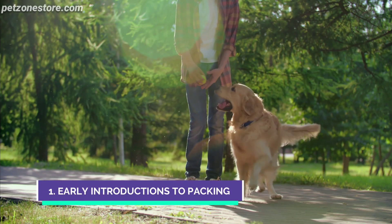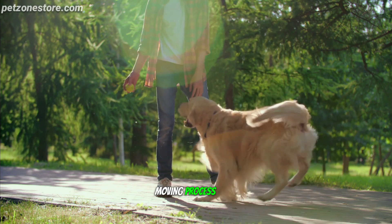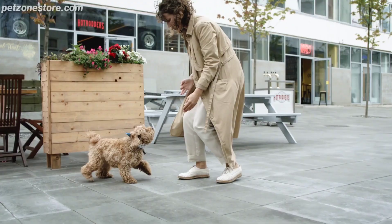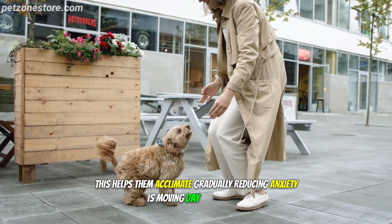Number 1: Early Introductions to Packing. Start by introducing your dog to the moving process early. Let them explore the moving boxes and get used to the idea that change is on the horizon. This helps them acclimate gradually, reducing anxiety as moving day approaches.